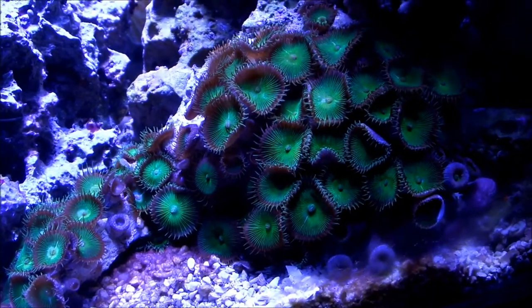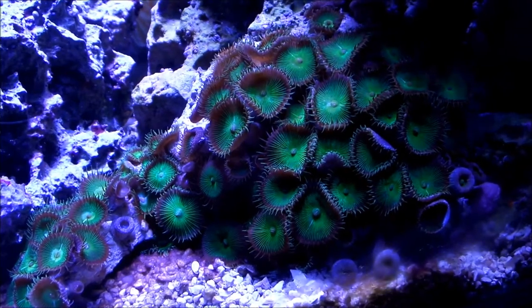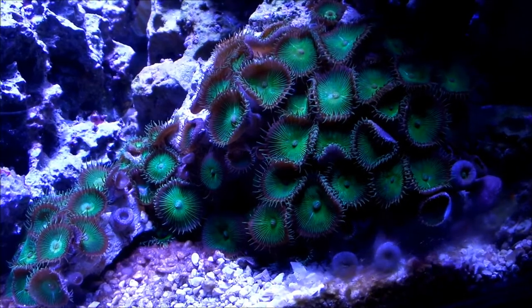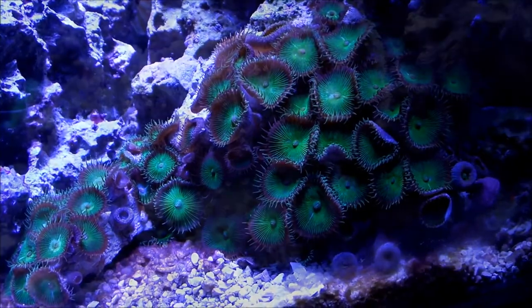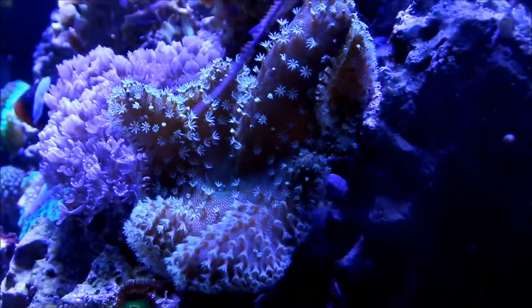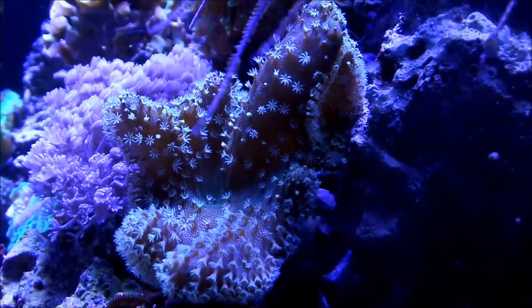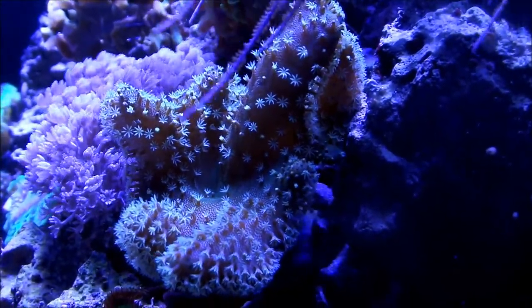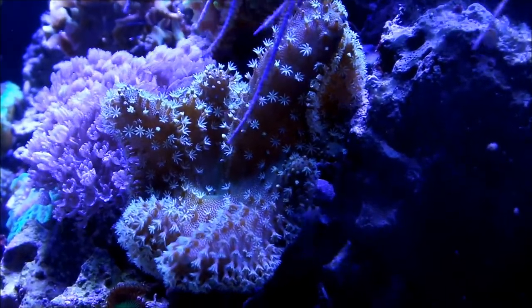The green polyps — I moved them down for the last update; I actually had them very high up on top. Apparently they don't like too much lighting, so I brought them back down. They're fluffing up just like they used to. The devil's hand is looking great — tentacles all spaced out, hasn't lost any more fingers. It is looking great; I'm very happy with it.